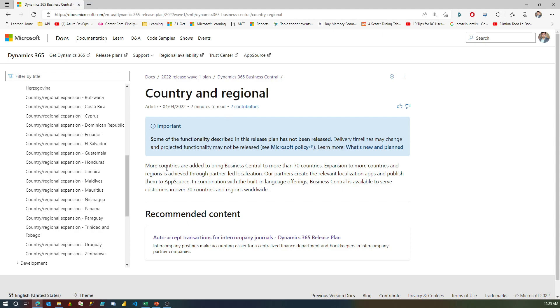For new countries being added, the localization features are majorly developed by partner-led localization, which means the local features specific to that region are developed not by Microsoft but by partner apps. These apps will be available in AppSource and also on-premises. If your country is not part of the list, there is likely a partner in your region working closely with Microsoft to make it available.